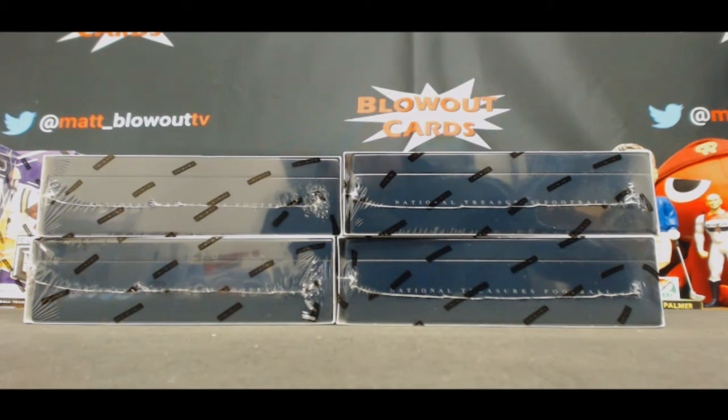All right, back in with Eric. Going to do some more NT football. Start off the top right box. Good luck.